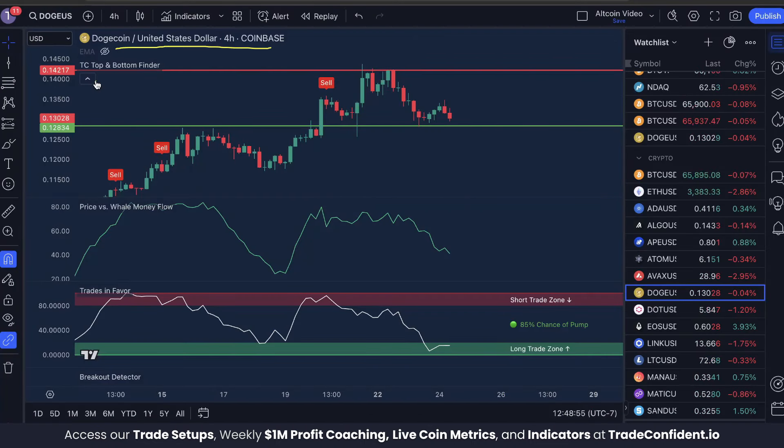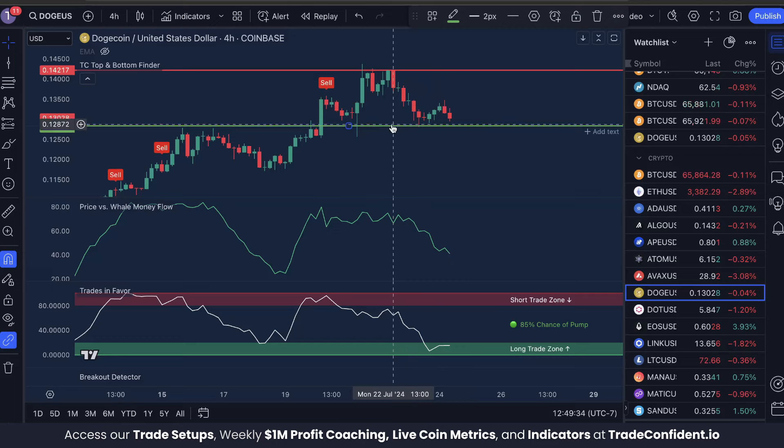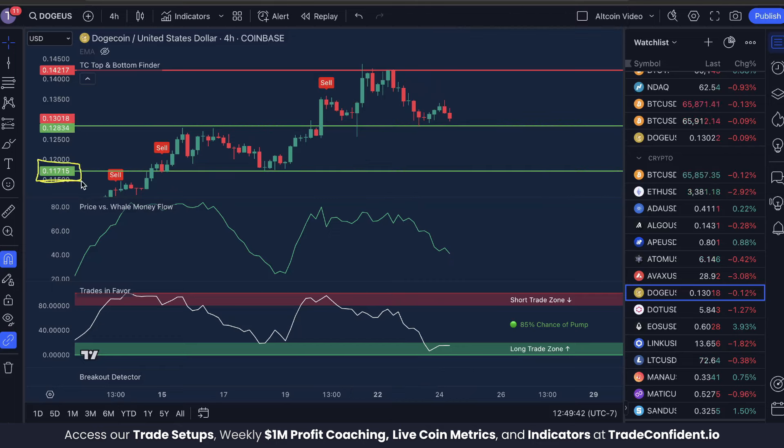Let's dive into the analysis. We're watching the TC top and bottom finder, price versus whale money flow, and trades and favorite indicators. We have structure support at 12.834 cents and our next resistance structure sits at 14.217 cents. I think we are going to break to the downside because we have a head and shoulders pattern playing out — the left shoulder, the neckline, the head, the neckline, and the right shoulder. If whale money continues moving out of the market, we're likely to drop to our next structure support at 11.715 cents.